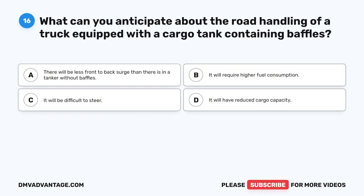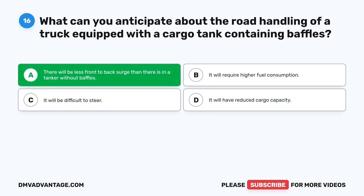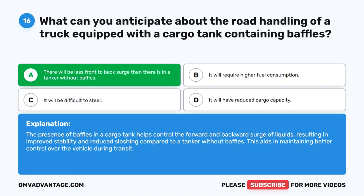Question 16. What can you anticipate about the road handling of a truck equipped with a cargo tank containing baffles? The correct answer is A. There will be less front-to-back surge than there is in a tanker without baffles. The presence of baffles in a cargo tank helps control the forward and backward surge of liquids, resulting in improved stability and reduced sloshing compared to a tanker without baffles, aiding in better control during transit.